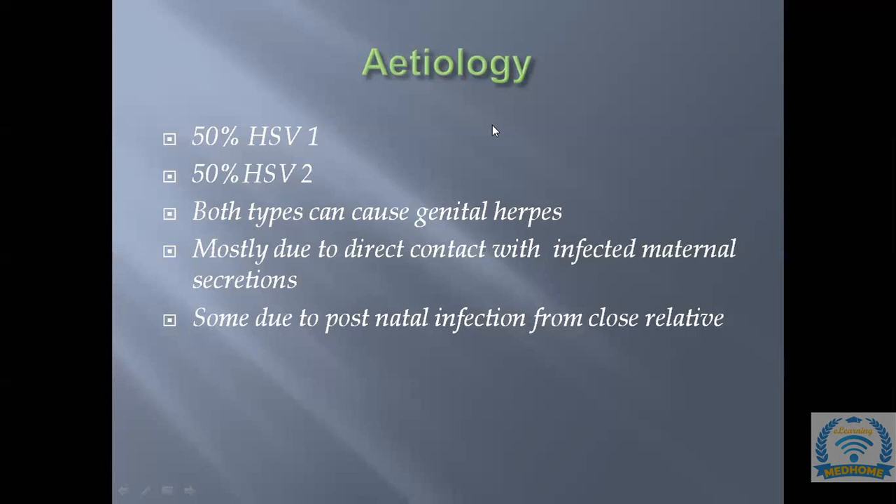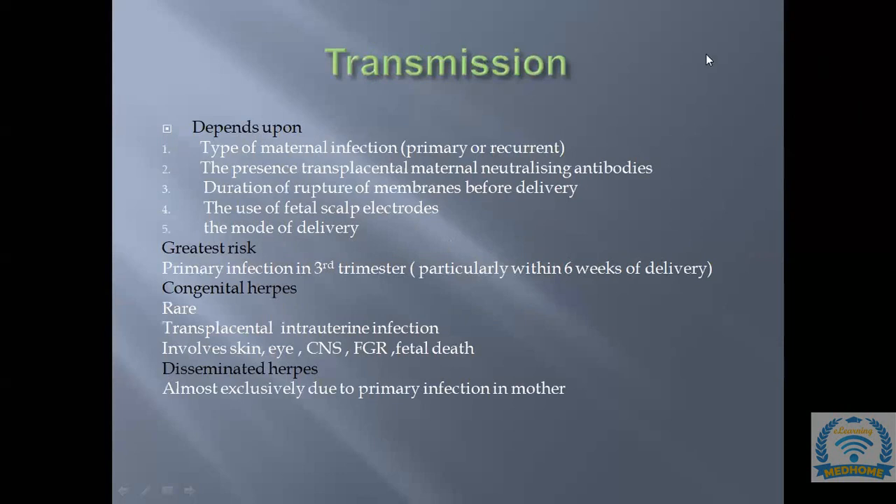The hallmark of the herpes guideline is that primary infection is very severe and recurrent infection is not severe. For primary infection — especially in the third trimester — cesarean section is recommended. For recurrent infection, spontaneous vaginal delivery is appropriate, as it is lower risk. These points will be repeated throughout the guideline.